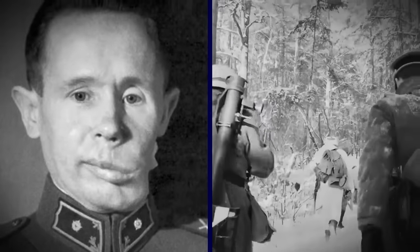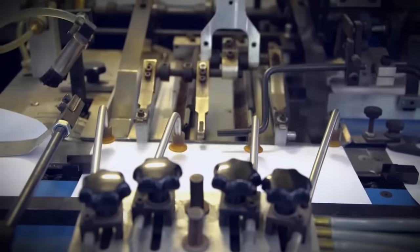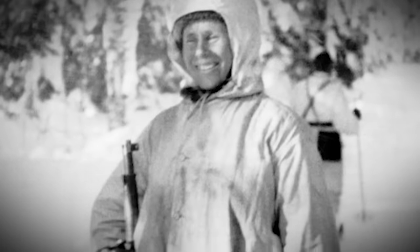Häyhä was humble about his accomplishments and never spoke of his wartime activities. But the Finnish press used him as a propaganda tool starting pretty early on in the war, crafting a hero narrative around a man who was just doing his job and happened to be exceptionally good at it.